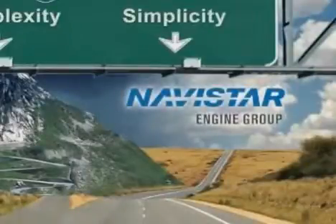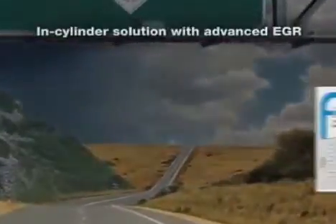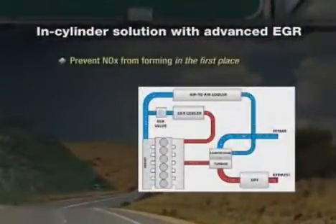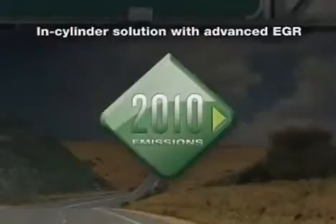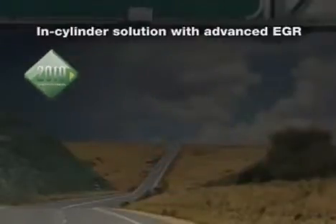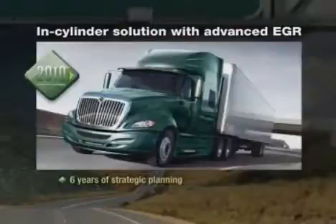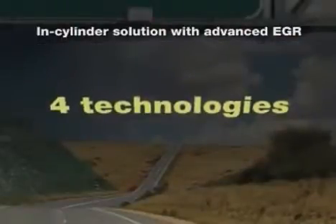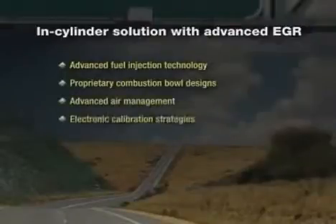That's why Navistar is taking a different approach. Let's take a look at all the additional components our MaxForce in-cylinder solution will add to our chassis. There are none. Navistar's strategy is to prevent NOx from forming in the engine in the first place. This in-cylinder approach is key to Navistar's 2010 solution. We've eliminated the need for complex after-treatment hardware and procedures, simplifying the way to achieve compliance. Four technologies enable us to differentiate ourselves from the industry: advanced fuel injection technology, proprietary combustion bowl designs, advanced air management, and electronic calibration strategies.